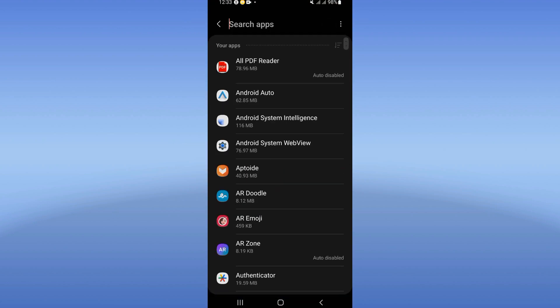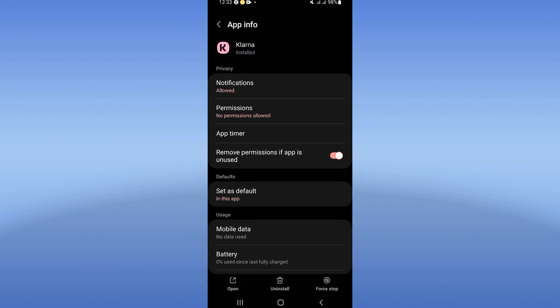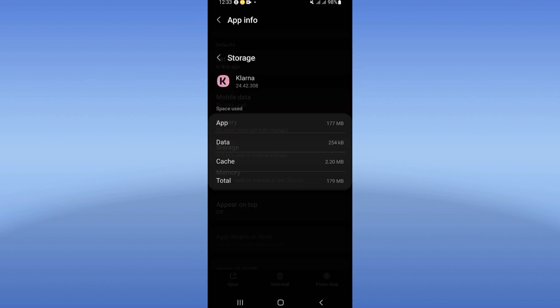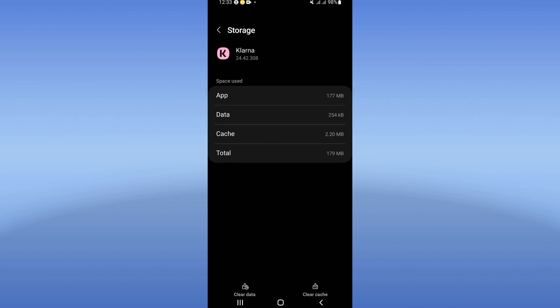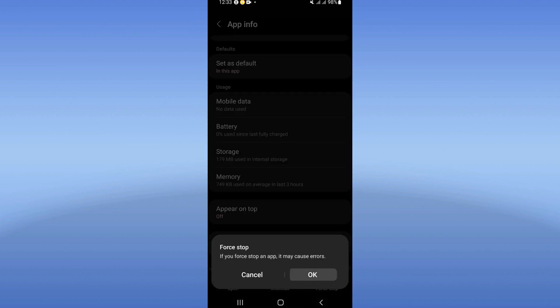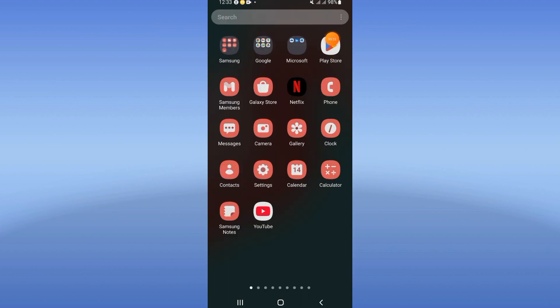Click on the Apps option and search for Klarna. Scroll down the list, click on Storage, and click Clear Cache. Go back, click Force Stop and click OK. Then move to the Play Store or App Store and update the Klarna app.